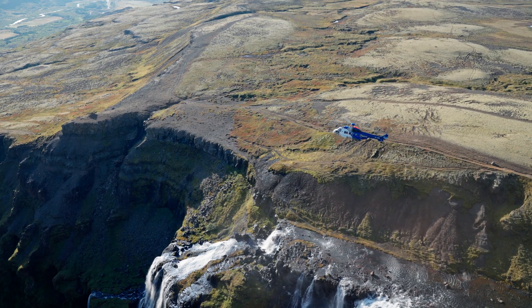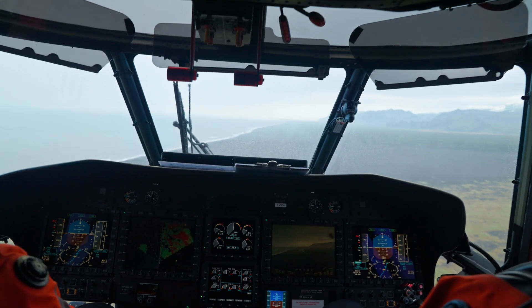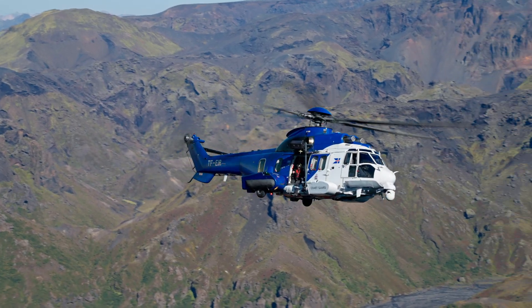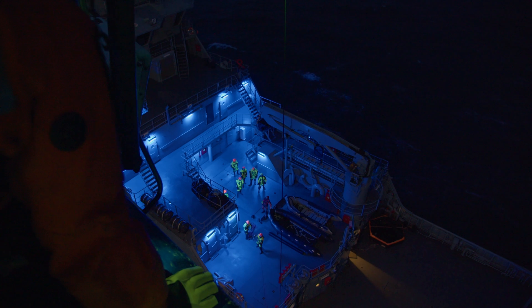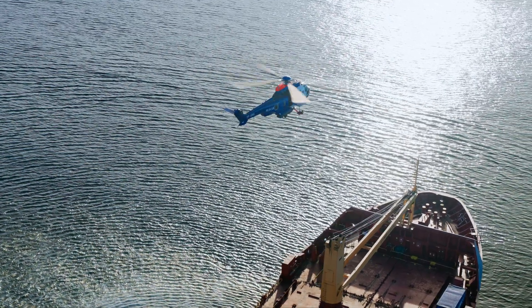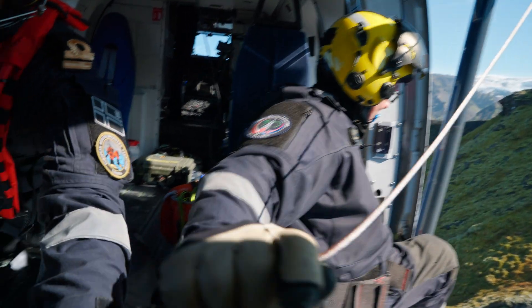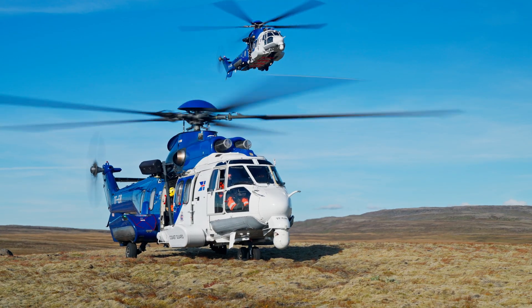I'm called Siggy and I'm the chief pilot for the Icelandic Coast Guard. The history of the Coast Guard is fairly complex. We'll become 100 years old in a few years, and it started out as a rescue vessel south of Iceland for fishermen. Today we have large Coast Guard vessels, three helicopters, and one airplane.